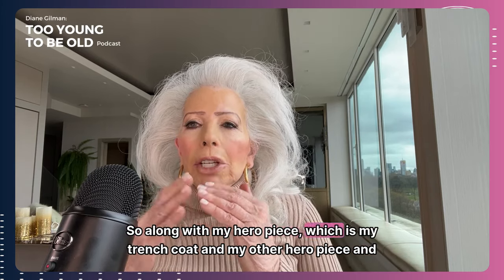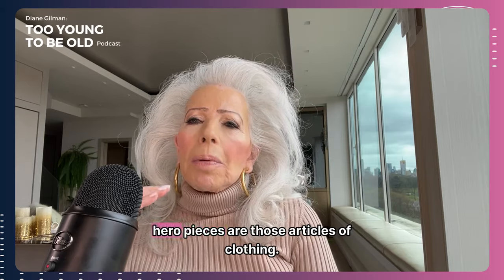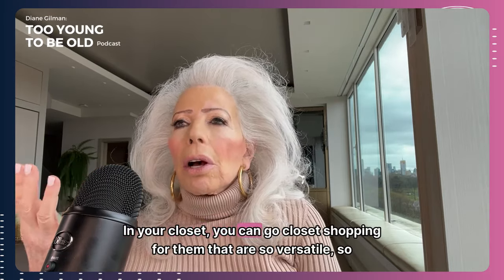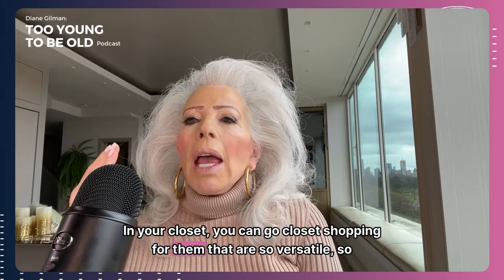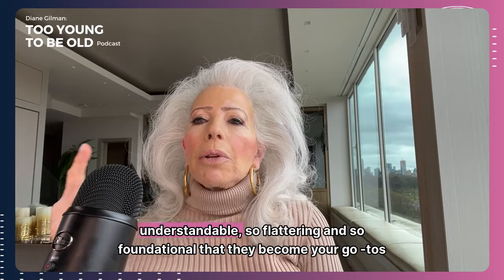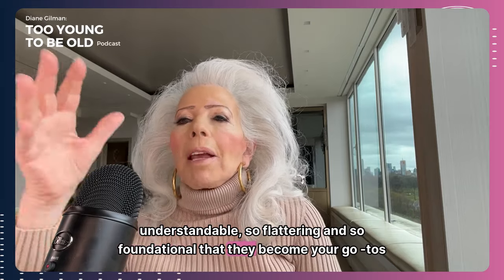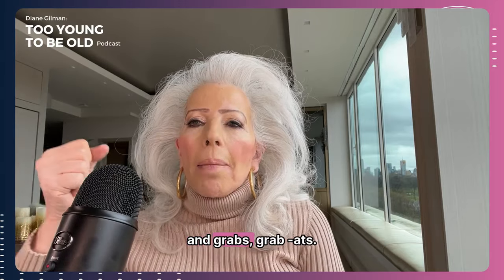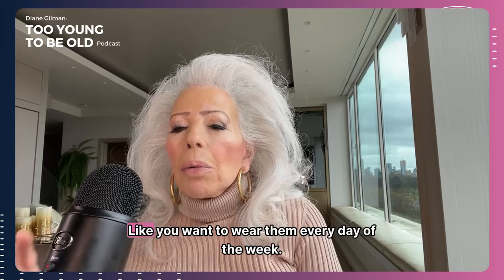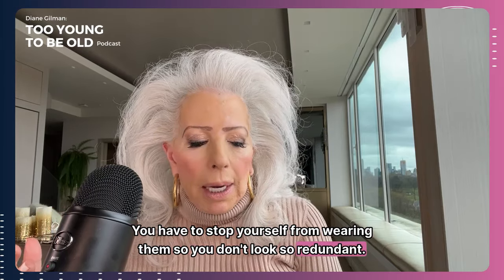Along with my hero pieces — the trench coat and the denim jegging — hero pieces are those articles of clothing in your closet you can go closet-shopping for: they are so versatile, so understandable, so flattering, and so foundational that they become your go-tos. You want to wear them every day of the week. You have to stop yourself from wearing them so you don't look redundant.